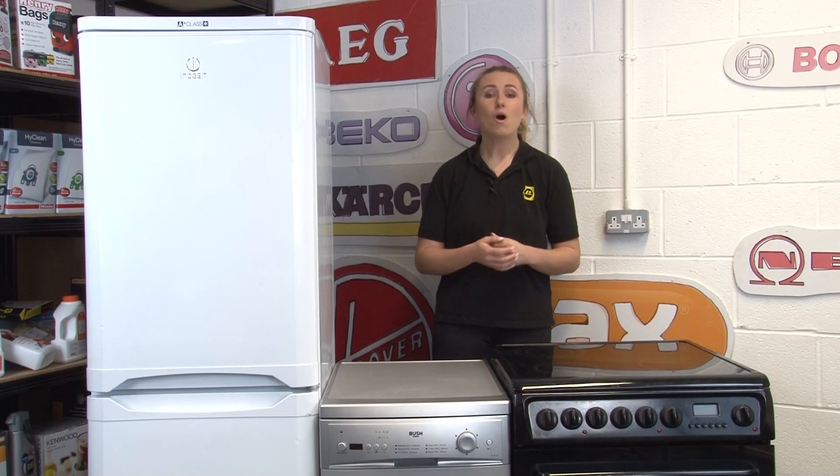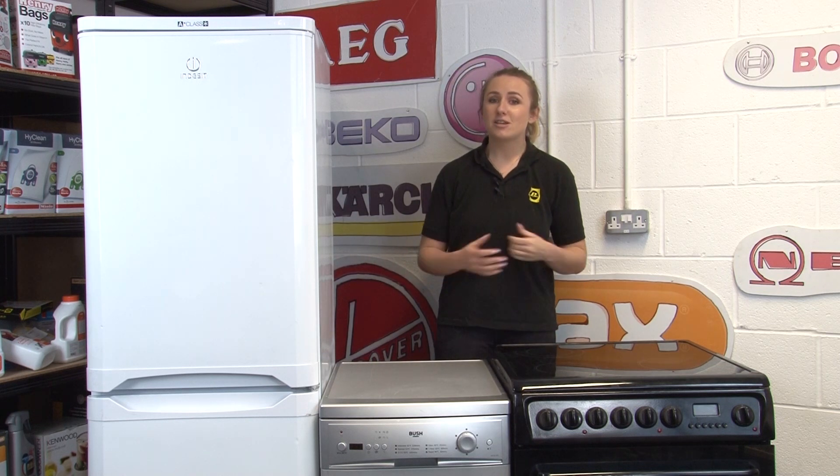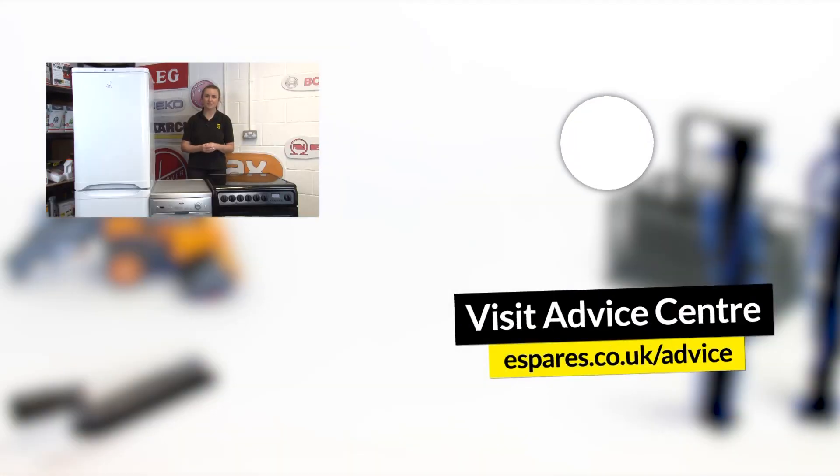And there you have it — all you need to know about the new energy label rating system. Thank you for watching this video to the end, and I hope you've got a good understanding of how energy label rating systems work.